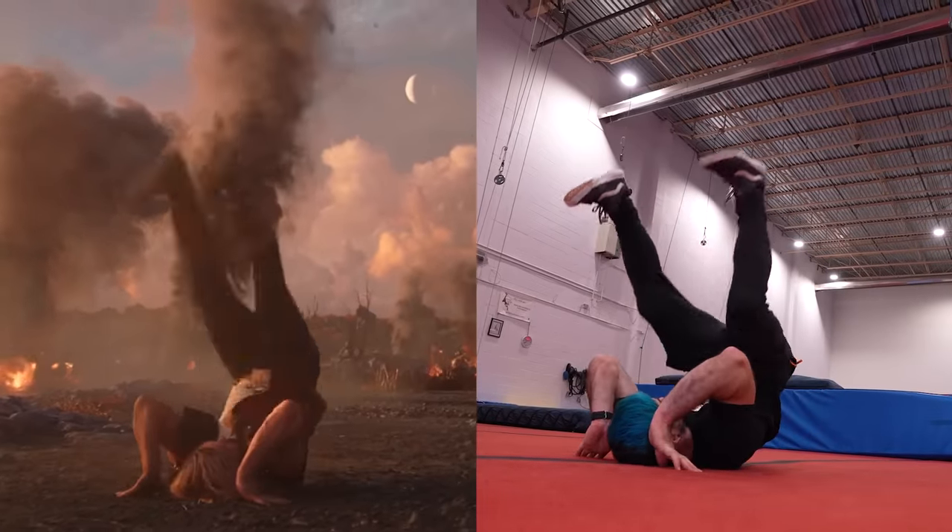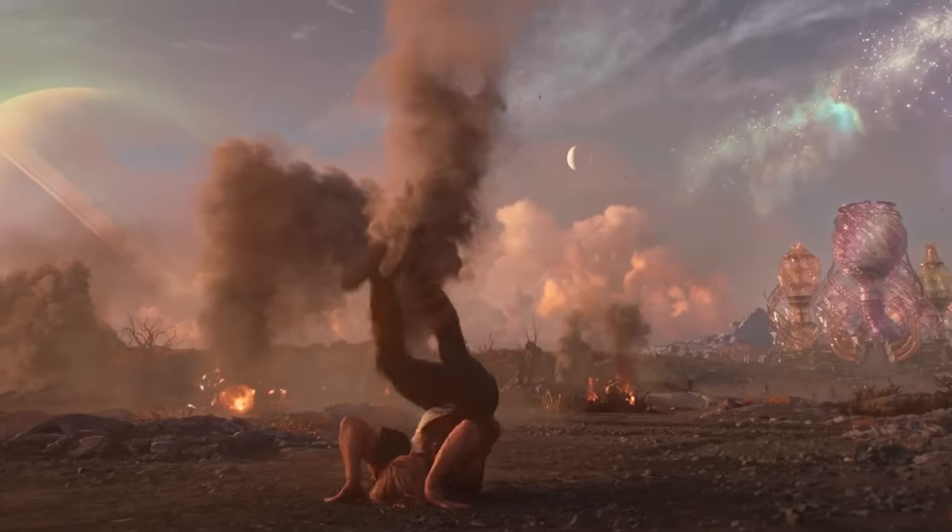Okay guys, here we go! Today I'm going to recreate the top 10 stunts that Marvel released in 2022. Starting it off at spot number 10, we have Thor doing a kip-up to get back to his feet in Thor: Love and Thunder.